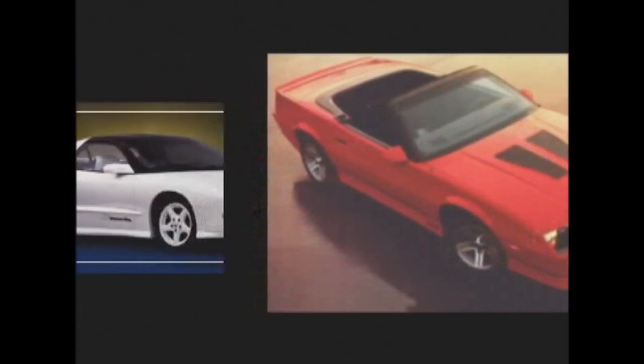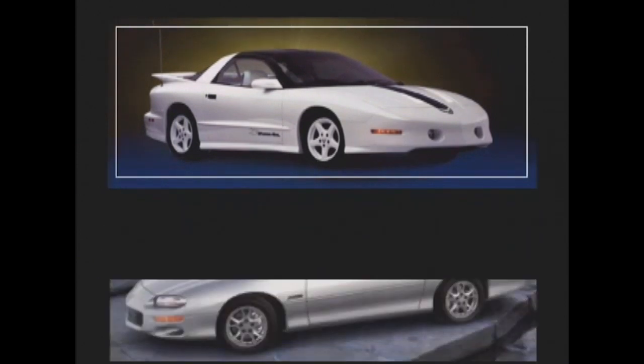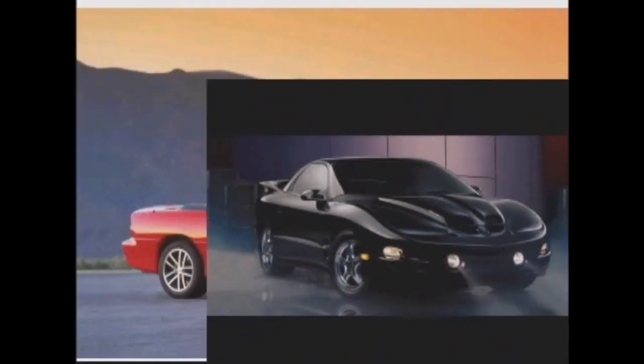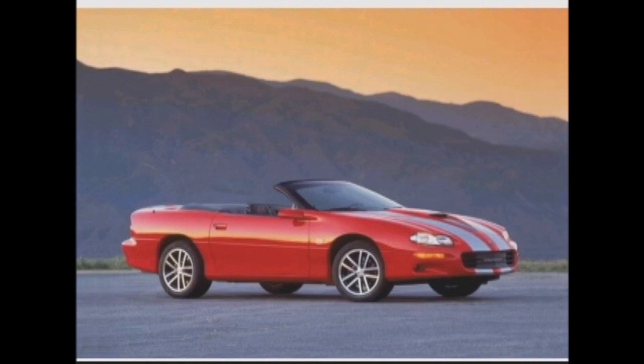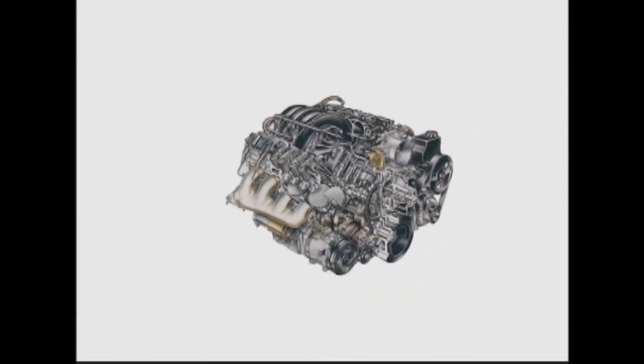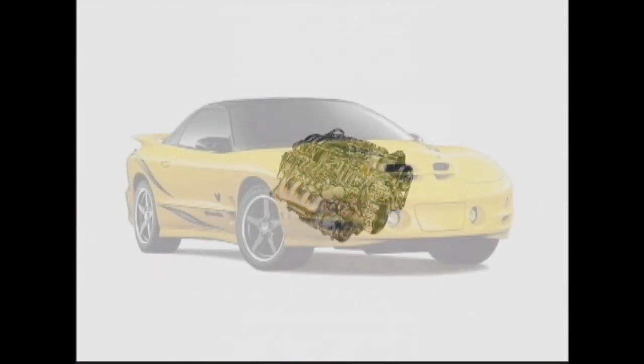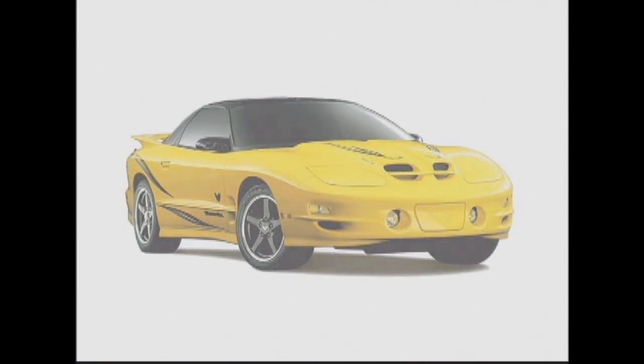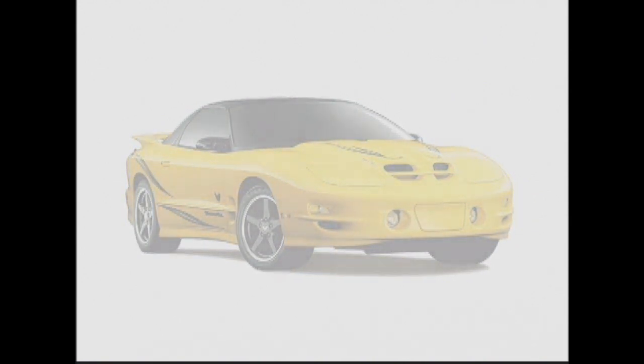But sales began slipping during the mid-90s as sticker prices spiraled out of reach of the intended market. The F-Body had become an expensive automobile, obtainable by a predominantly older demographic. Rather than cut costs to regain the intended market, General Motors decided to re-envision a car more appealing to mature buyers. In 2003, the F-Body was gone, and no low-end performance car was offered by General Motors.